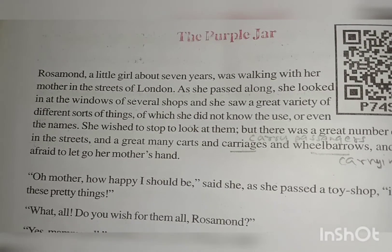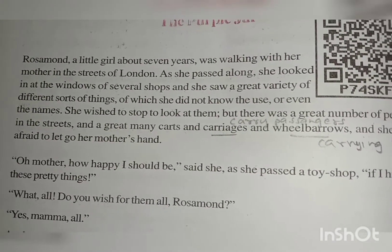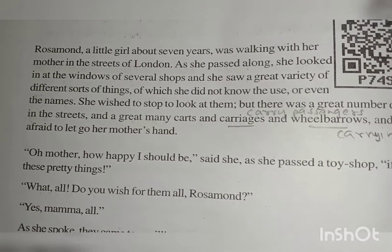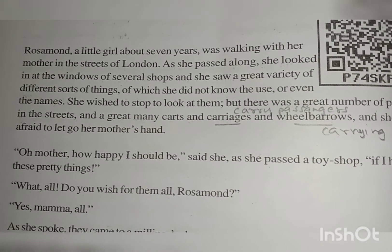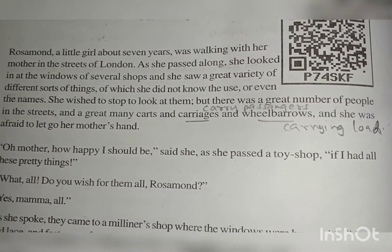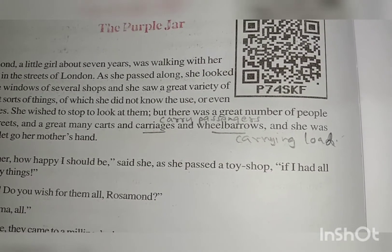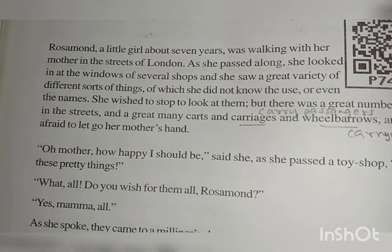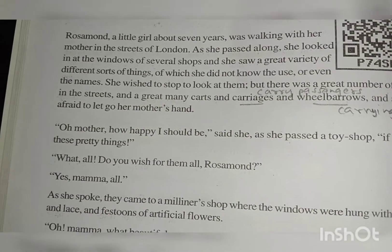She didn't even know their names or their needs. She wished to stop to look at them, but there was a great number of people in the streets. She had a strong desire to stop and look at all those things. The streets are overcrowded with people, and a great many cars and carriages — carriages that carry passengers — and barrows which carry loads. She was afraid that if she wandered, she would lose her mother's hand and get lost in the crowd.